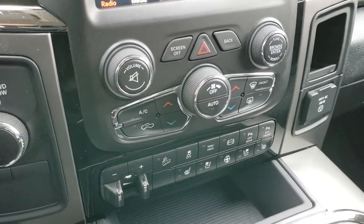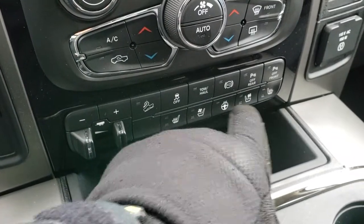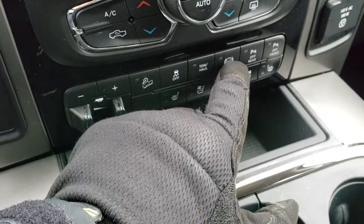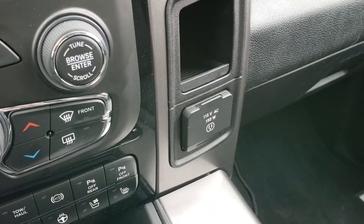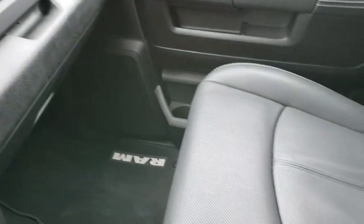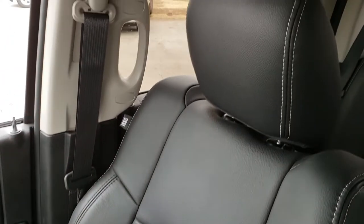It has four-wheel drive, dual climate control, factory brake controller, downhill assist control, heated and cooled seat buttons, heated steering wheel button, stability control, tow/haul, factory exhaust brake, and those front and rear parking sensors. There's a 115 volt 150 watt plug-in, and this one does have the Alpine sound system which gives you the subwoofer and extra speakers in the ceiling. The passenger side seat is absolutely perfect. This truck has never been smoked in and smells very clean.